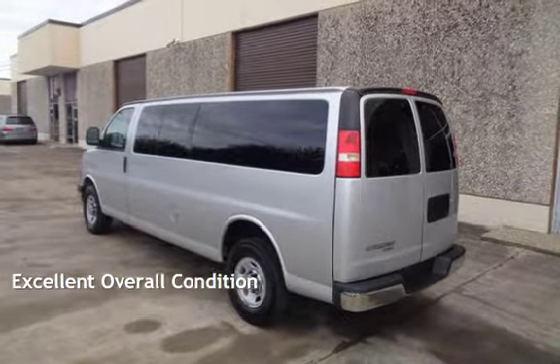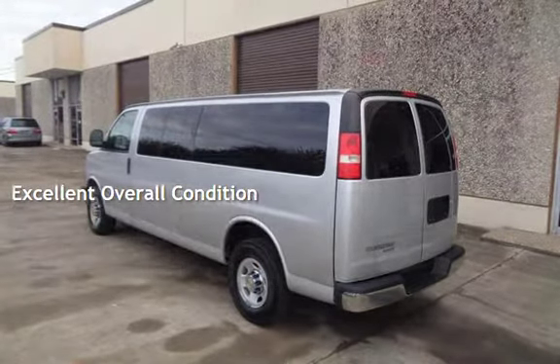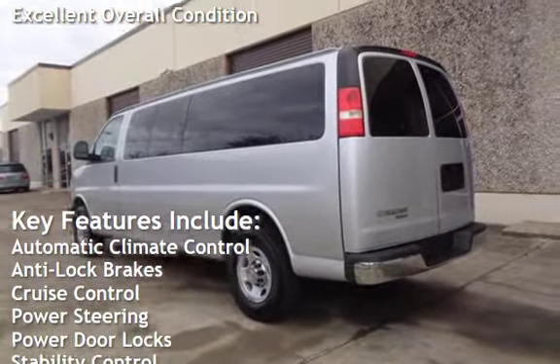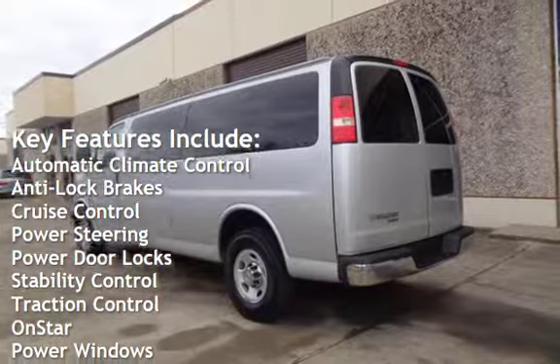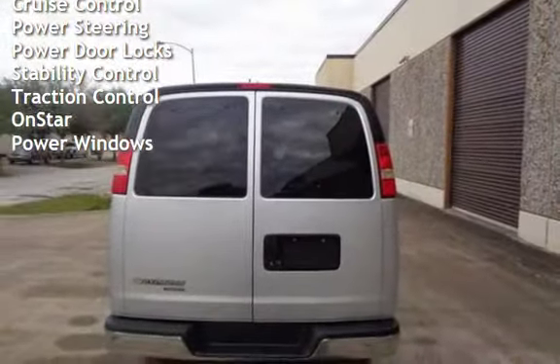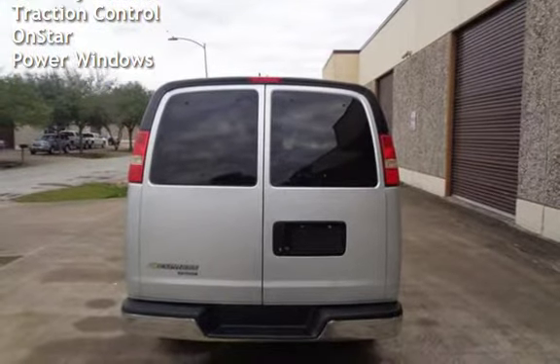This vehicle is in excellent overall condition. Key features include automatic climate control, anti-lock brakes, cruise control, power steering, power door locks, stability control, traction control, OnStar, and power windows.